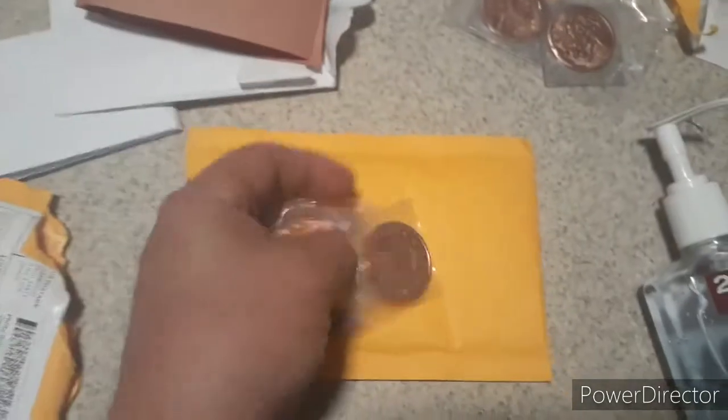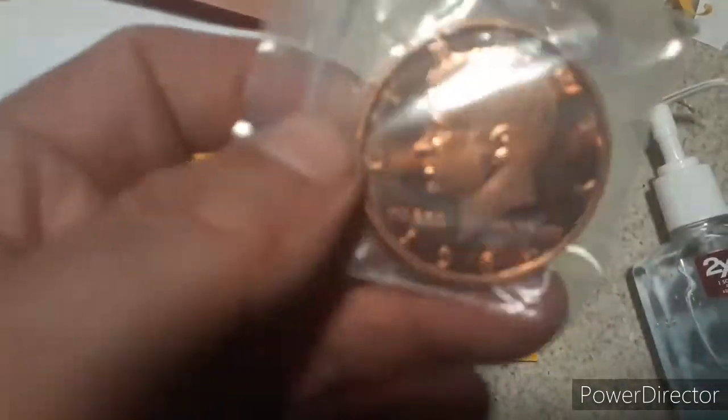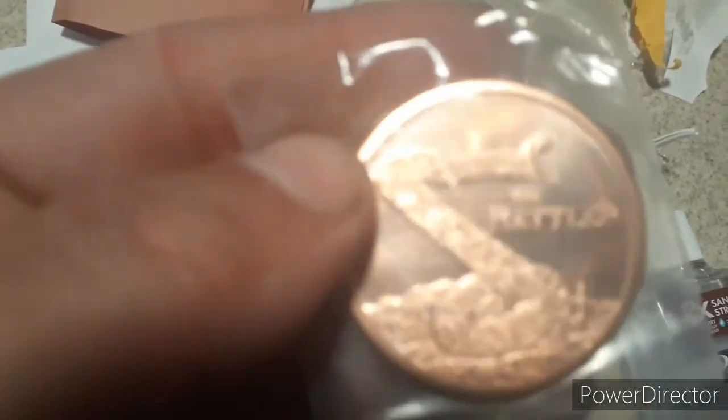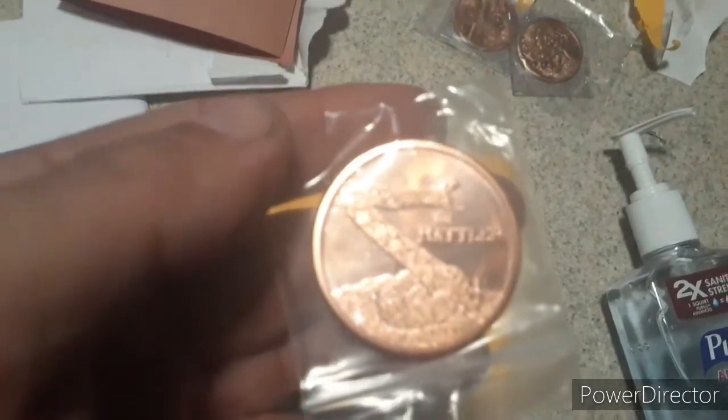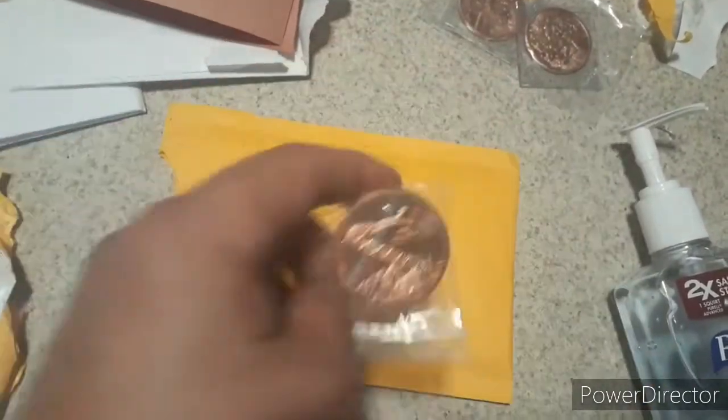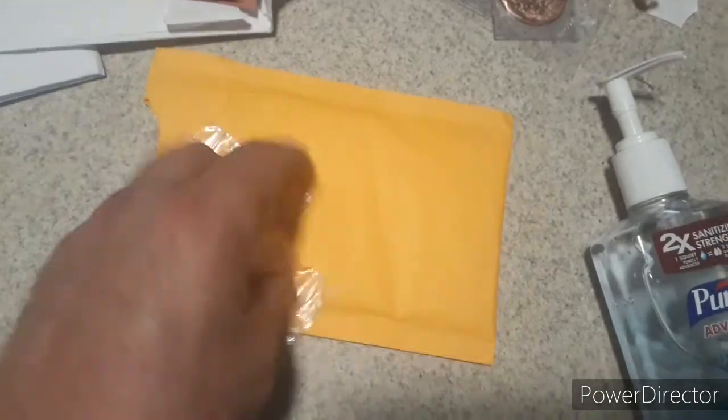We have one last package to open today. And yes, I have my Purell out — I clean my hands when I'm done because I don't want any beer flu. There are two rounds in here. The back's a shield. This is the one that looks like the 1964 Kennedy. And this one — this is the Rattler. A shield on the back and a rattlesnake on the front. I definitely like having different types of rounds.